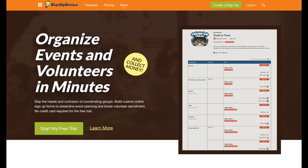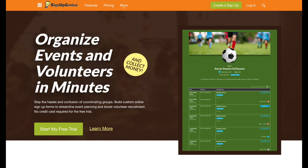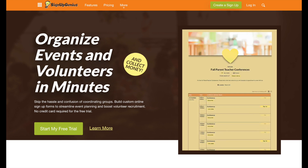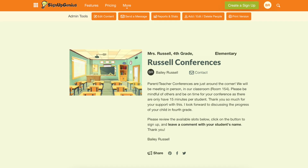For scheduling conferences I use Sign Up Genius. It's a free website where you can create signups for events like conferences or classroom parties. I set out the 26 fifteen-minute time slots I have available, then send a link out to the adults and they're able to sign up for the slot that fits their schedule best. It's super easy on both ends, and I can always send out the link individually if I need to get everybody on the schedule.